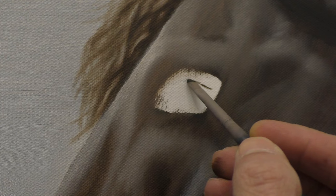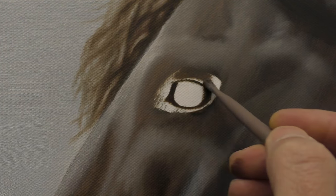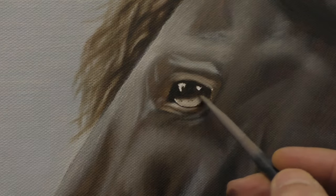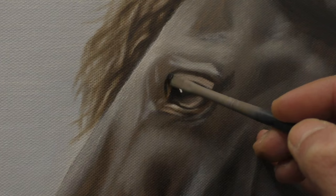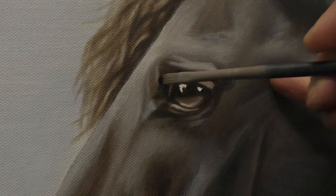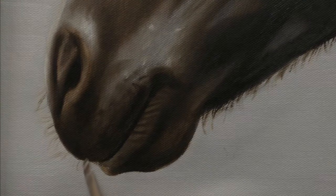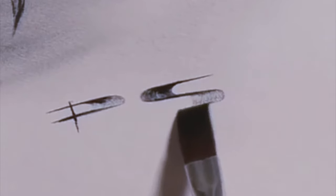The eyes are always the most important part of a portrait, whether it is a person or an animal. If the eyes are well captured and expressive, the portrait is a success. You get the feeling that the eyes are looking at you from the painting. A few more details to refine and highlight, and the portrait was finished.